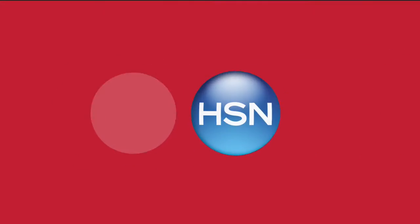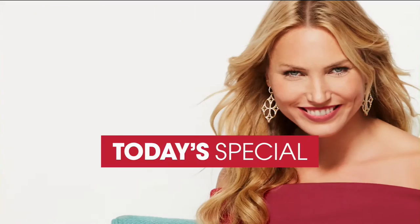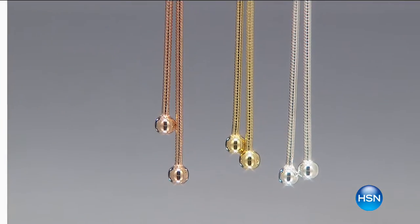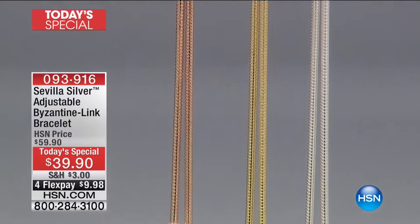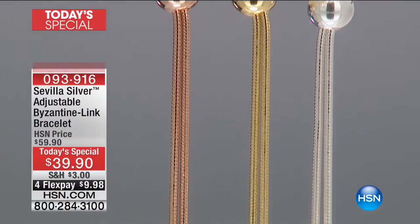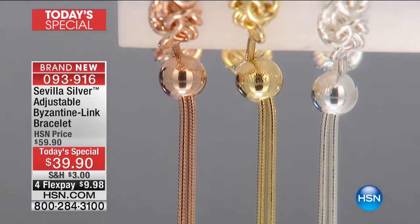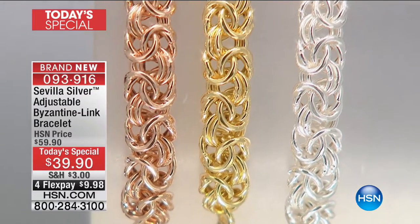It is the final presentation of our impeccable byzantine today's special. It's time to go for it. With over 8,200 spoken for today, we have your Sevilla silver adjustable byzantine link bracelet going from sizes five and a half to ten inches in one fell swoop.